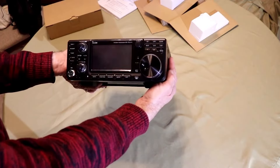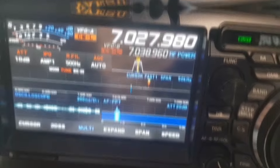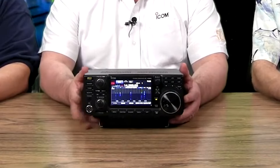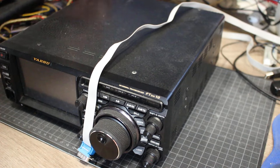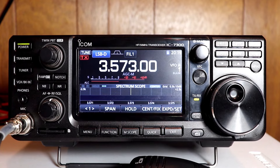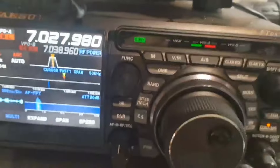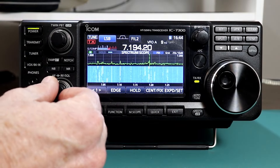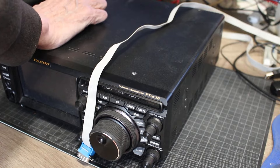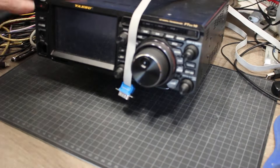Not sure if the ICOM IC-7300 or Yaesu FTDx10 is better? Today we're diving into the ultimate showdown between two of the most popular HF transceivers out there — the ICOM IC-7300 and the Yaesu FTDx10. If you're looking to upgrade your shack or just curious about how these rigs stack up, stick around because I'm about to break down everything you need to know.